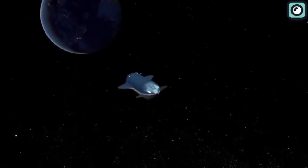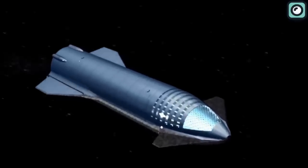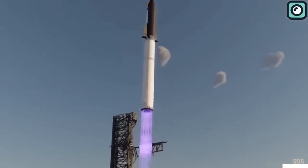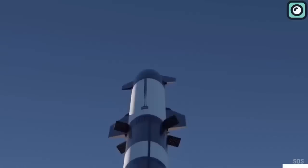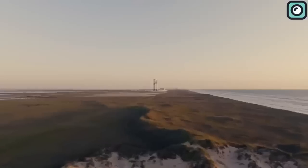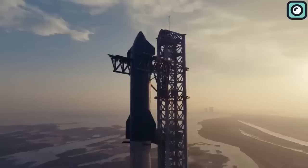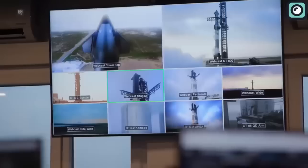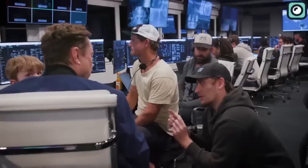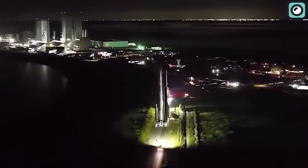Imagine a world where a single vehicle could transport humans or payloads to the Moon, Mars, or even beyond. What if this vehicle could adapt, like a chameleon, tailoring its design to each unique mission? Sounds like science fiction, right? But in the world of SpaceX, this is rapidly becoming a reality with their revolutionary Starship. How can one single vehicle be so adaptable? That's exactly what we're going to explore today.